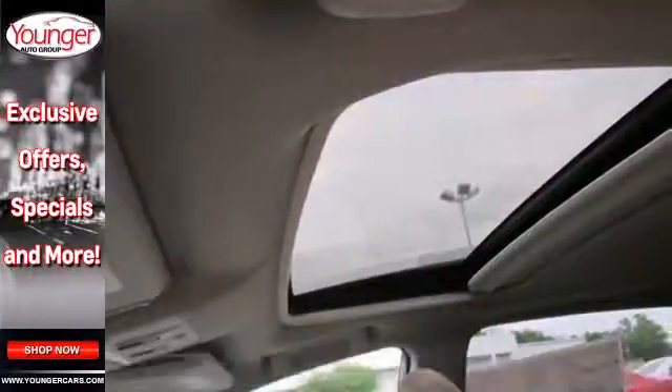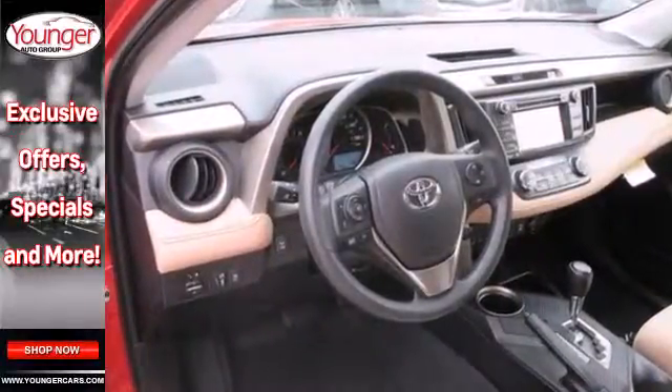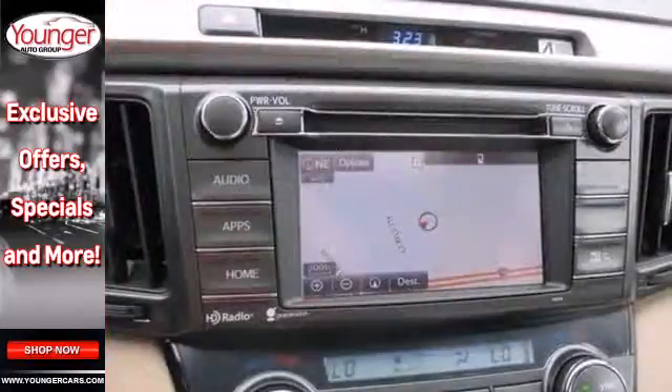Feel safe and secure with the signature Star Safety System. Plus you'll appreciate conveniences like remote keyless entry, cruise control, and a multi-function steering wheel.